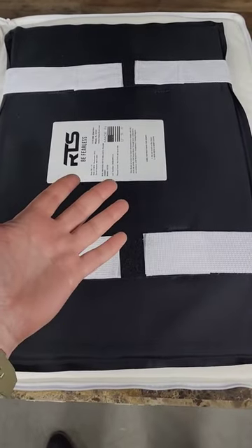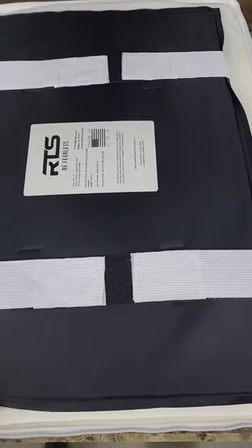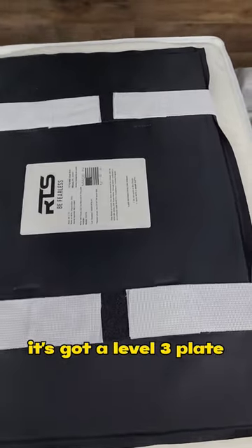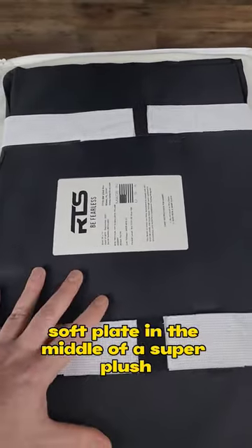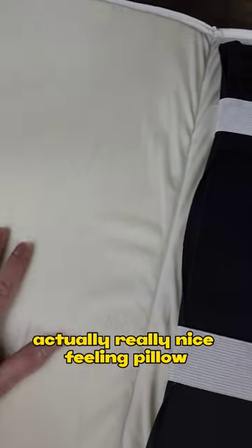It's a freaking bulletproof pillow. I just filmed an unboxing video of this thing and I'm freaking stoked. I can't believe how cool this thing is. It's got a level three plate, soft plate, in the middle of a super plush, actually really nice feeling pillow.